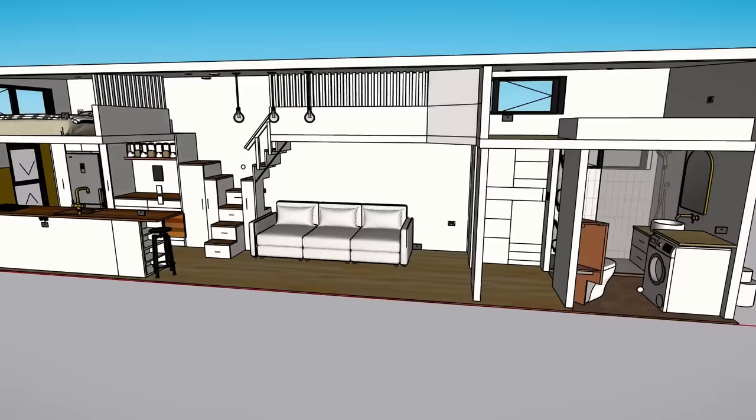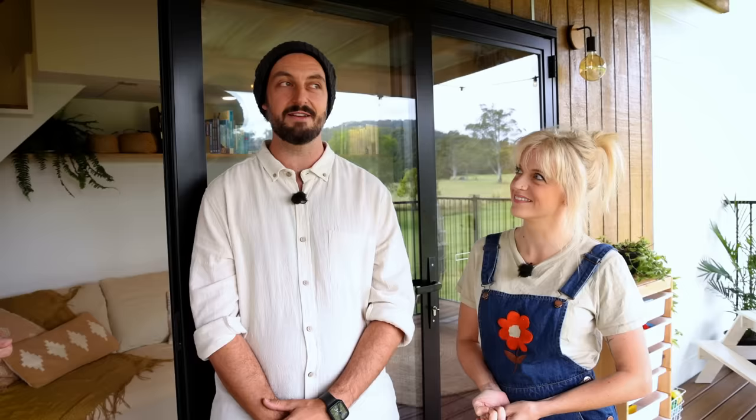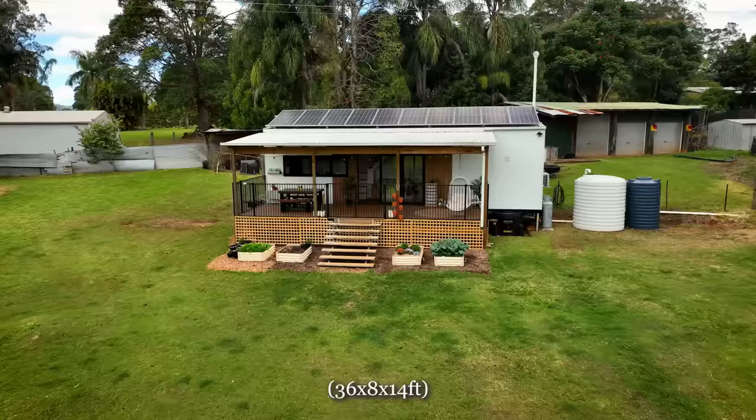You did all of the design yourself on SketchUp. Yeah, I learnt how to use SketchUp just to work out if it would work — find a home for everything and a space for the kids. We did it all on SketchUp and it was just a great resource to work everything out. The tiny house is 11 metres by 2.4 wide and 4.3 high from the bottom of the tyres to the top of the roof.